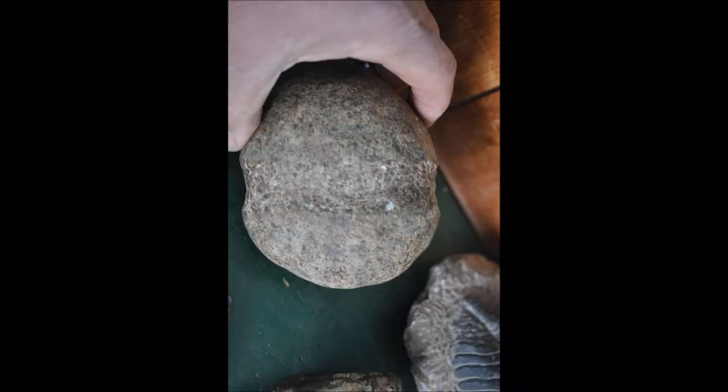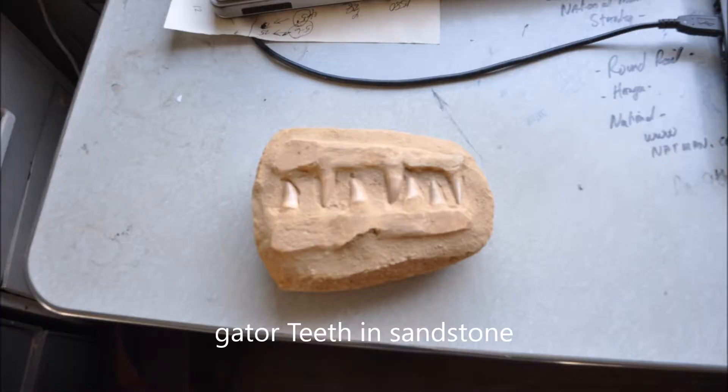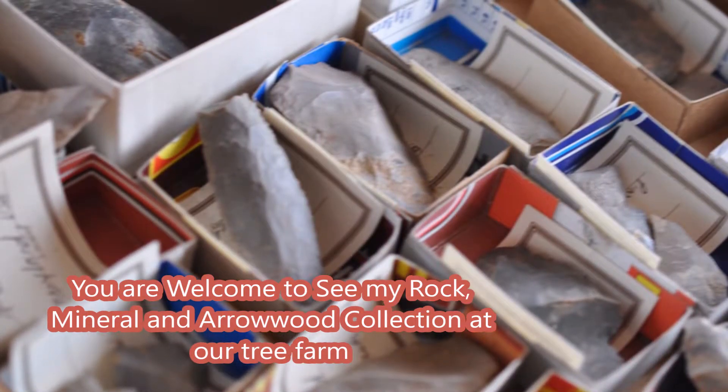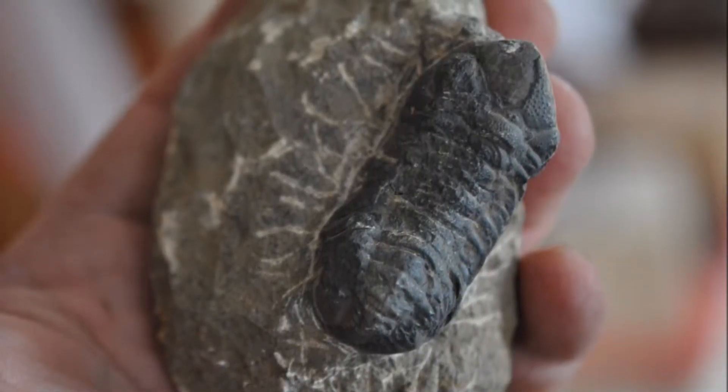Some of the other items that I collect at Highland Hill Farm include Indian artifacts, fossils, minerals, and dinosaur bones. And if you want to hunt for Indian artifacts, fossils, minerals, or dinosaur bones, we have properties on which you can go to find those things.